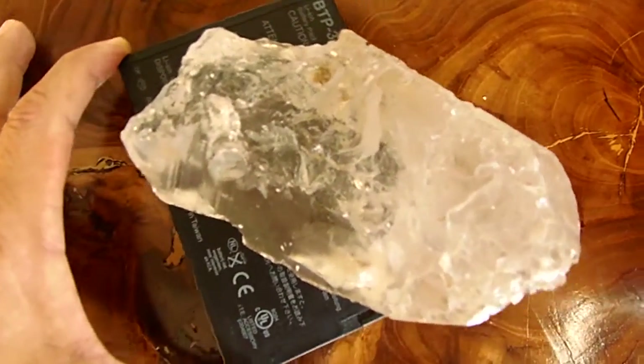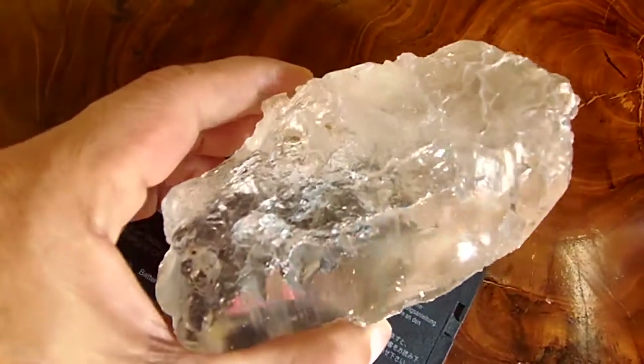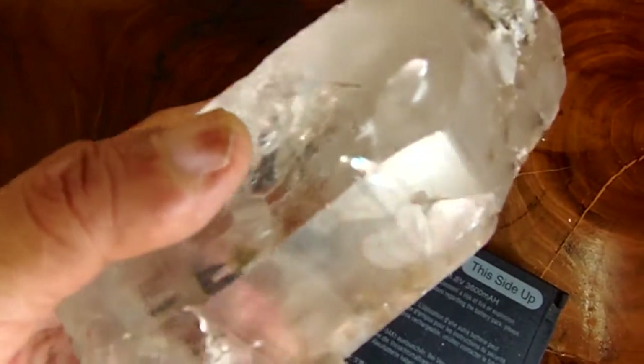This stone exhibits extremely intense orange fluorescence, which is a characteristic of CVD diamonds. Natural diamonds would typically show a blue fluorescence.